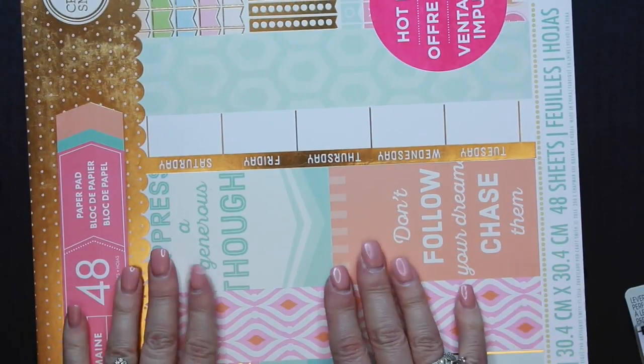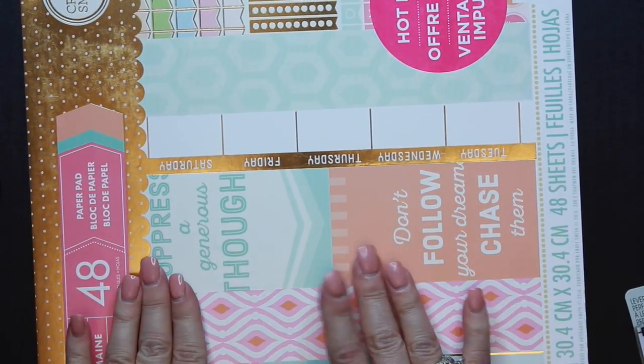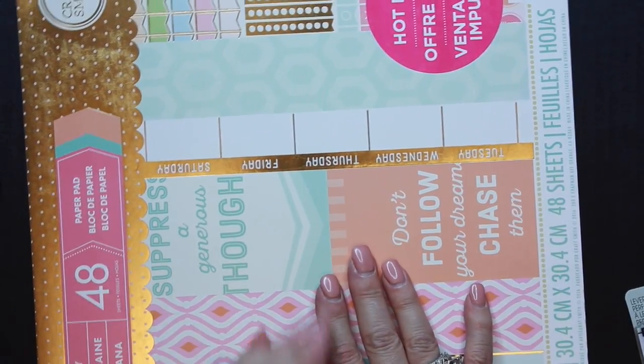You know what, I think because I've got a little bit of time, I'm going to go ahead and also show you what I purchased from Walmart so we can get that done too.